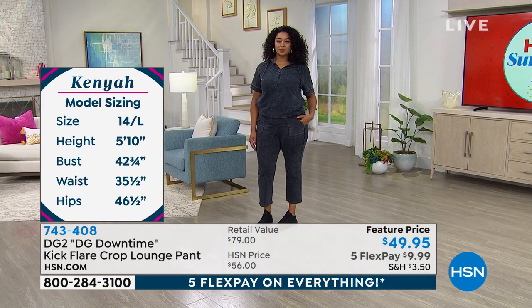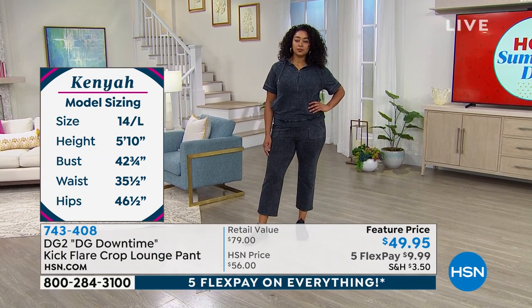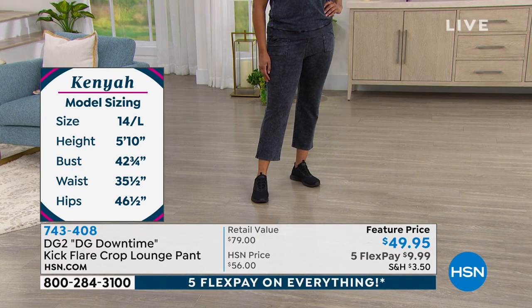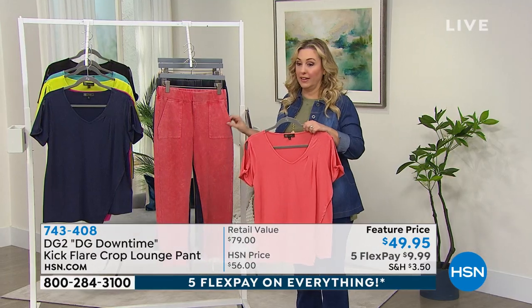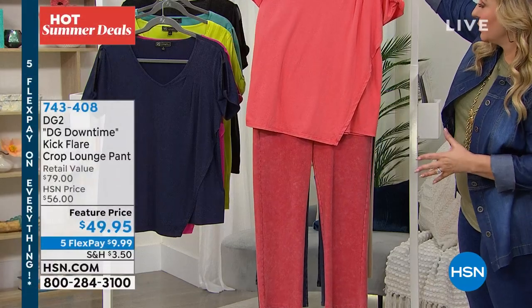And don't worry about the inseam on these — just go with it. It is a flexible inseam because there are no rules. And Kenya is wearing the large. I'm holding the coral in the tee that we just had with the coral in these. And look how cute that is — just super, super cute.